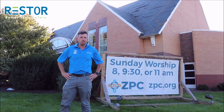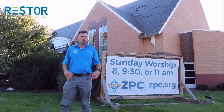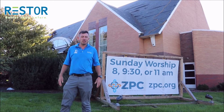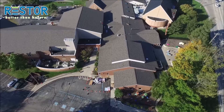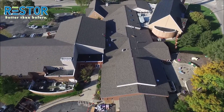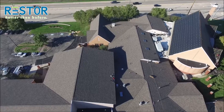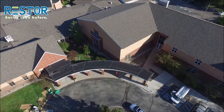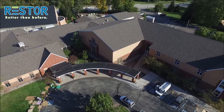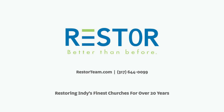If you have any roofing needs, give us a call. We can do any job — no job is too big for us. We also do any jobs that are small as well, so give us a call. Thank you so much. We'll see you next time.